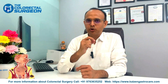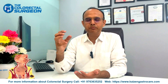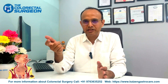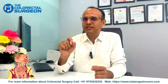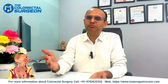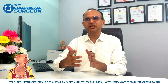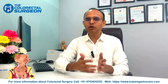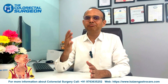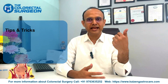Diet after fistula surgery is very important to ensure proper stool consistency during recovery. Whatever kind of fistula surgery has been done, there will be a wound — smaller or larger — in the anal region, which is a very sensitive area. Every day we have to pass stool, and during that process of defecation the wound undergoes wear and tear, along with exposure to stool and bacteria. Diet plays a very crucial role in healing.